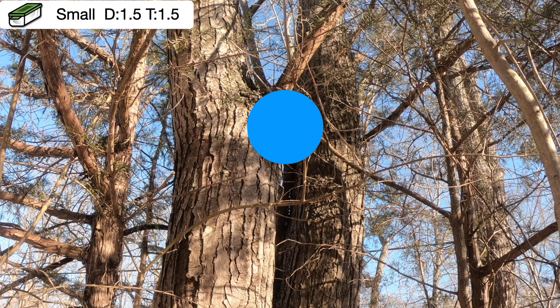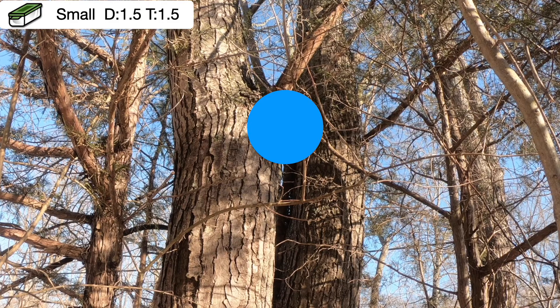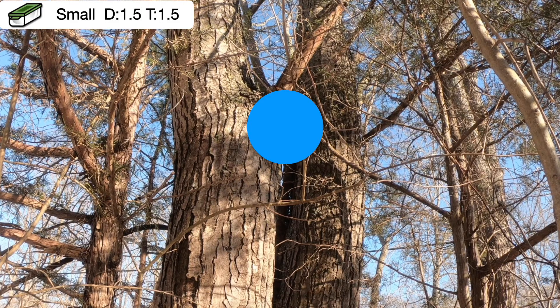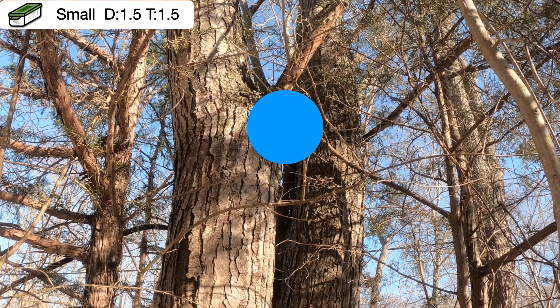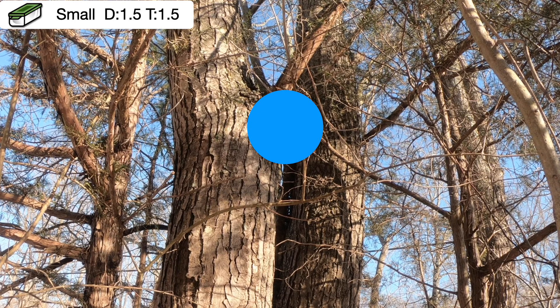All right, ladies and gentlemen, we have your challenge right here at Ground Zero, hanging in this tree behind the dot. As you see in the corner, this is a traditional, small, one and a half difficulty, one and a half terrain. Today we play What's Behind the Dot?